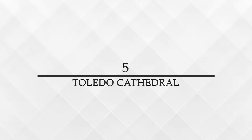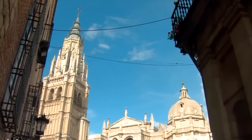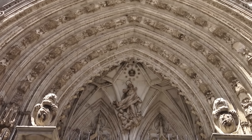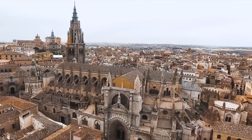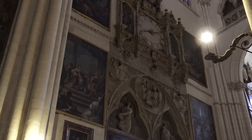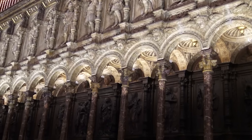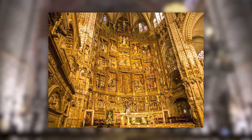Number 5: Toledo Cathedral, officially known as the Primate Cathedral of St. Mary of Toledo, is a magnificent example of Spanish Gothic architecture. Construction began in 1226 under the direction of Archbishop Jiménez de Rada and was completed in 1493, spanning the reigns of several Spanish kings. The cathedral serves as the heart of the Archdiocese of Toledo and is renowned for its size, historical significance, and artistic beauty. The cathedral's interior is a treasure trove of art, with one of its most notable features being the elaborate high altar, a masterpiece of Gothic sculpture.